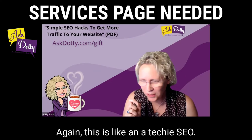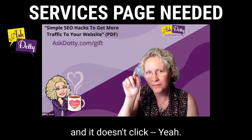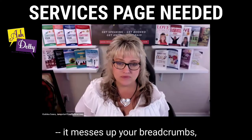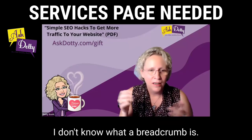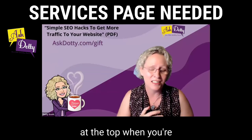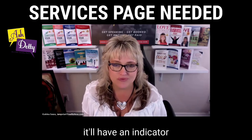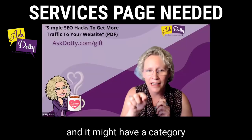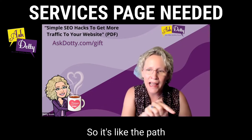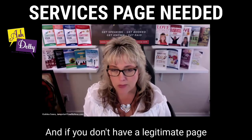This is like a techie SEO thing. If you have that top navigation and it doesn't click anywhere, it messes up your breadcrumbs — which most people don't even know what breadcrumbs are. If you notice some websites at the top, when you're on an interior page, it'll say like 'home,' then have an indicator, a category, another page, and then where you are. So it's like the path of how you got to where you are.